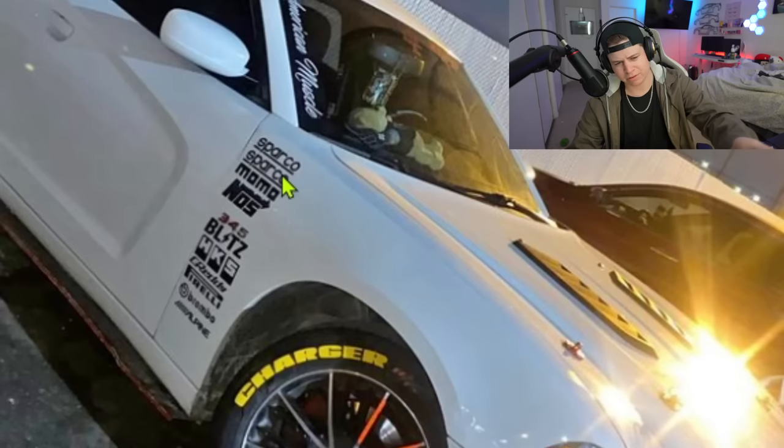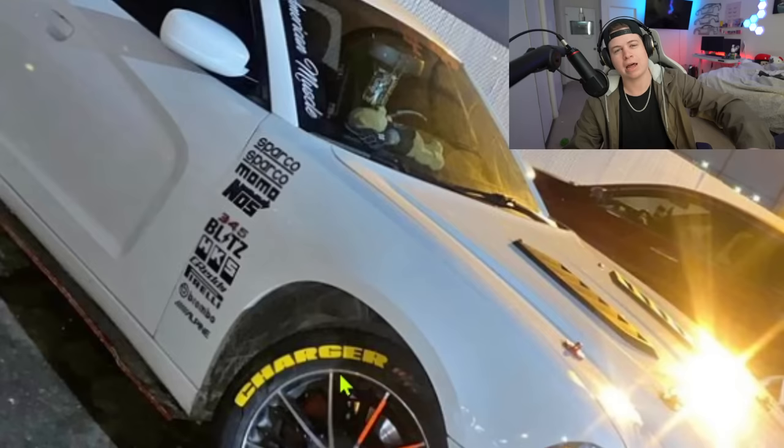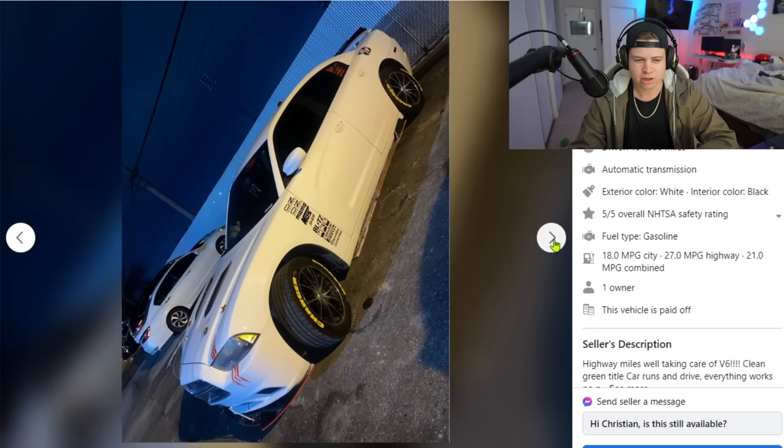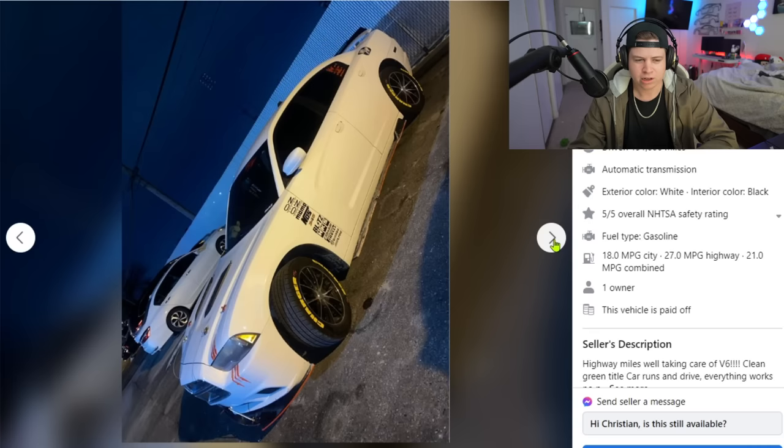He also has a healthy list of sponsors right there — we got Sparko, Momo, NOS, Blitz, HKS, and all the rest. Of course he also has Brembos listed at the bottom, but I'm not quite seeing any Brembos on the car. I'm having a hard time identifying what Brembo caliper that is, but maybe he'll show a better photo.